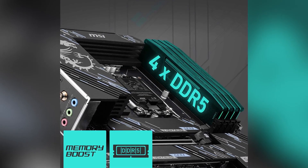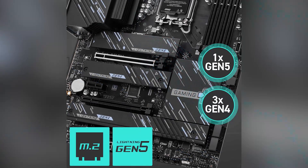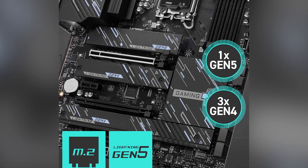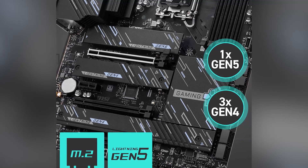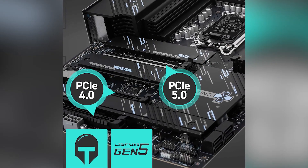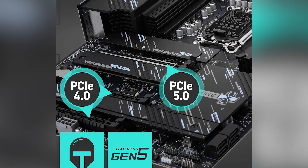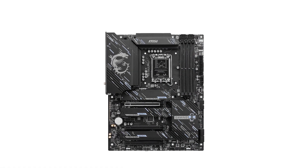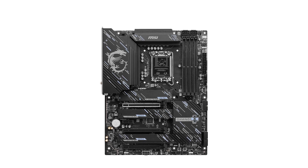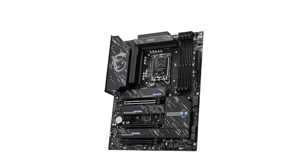Standout features include support for the latest Intel Core Ultra processors thanks to the LGA 1851 socket and Intel Z890 chipset, ensuring top-tier performance for gaming and multitasking. The inclusion of Wi-Fi 7 and Intel Killer 5G LAN provides high-speed, reliable network connectivity crucial for online gaming and streaming. Additionally, the motherboard supports DDR5 memory with speeds up to 9200+ mega transfers per second, offering significant improvements in data transfer rates and overall system responsiveness.